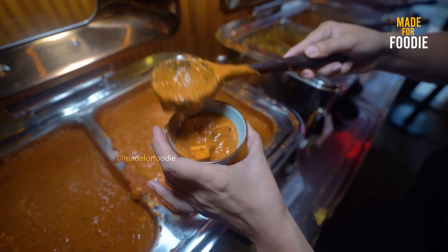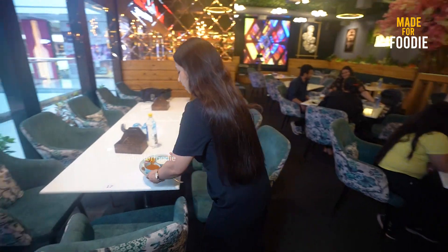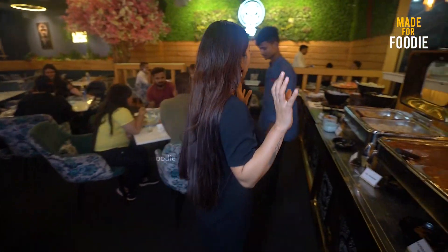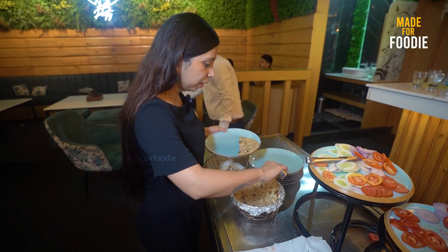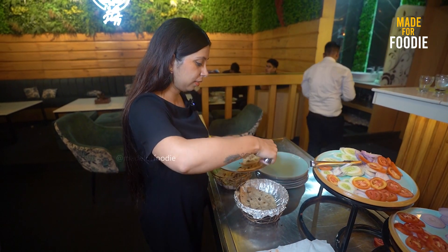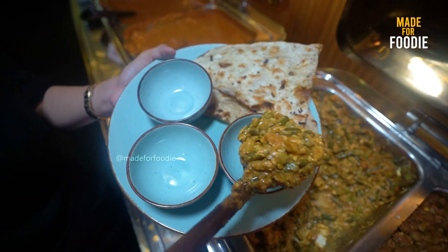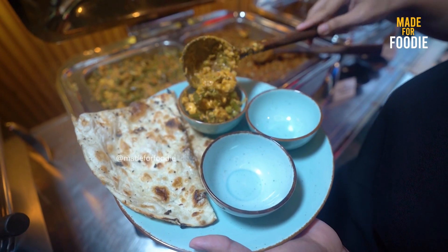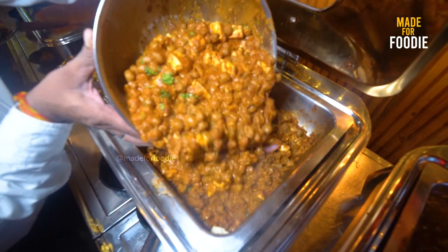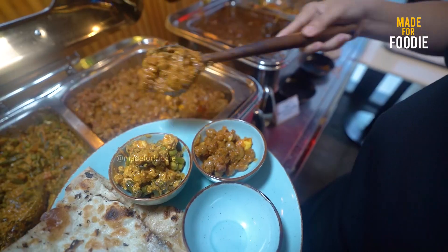I have taken the food from the North Indian section. I am going to put the first plate aside and take another plate, because I feel like everything is not going to fit in one plate. I have taken one tandoori roti and a naan. Wow, look at how much paneer is in this! Mushroom is also added. The quantity is very good. I think it is the best food in Noida.